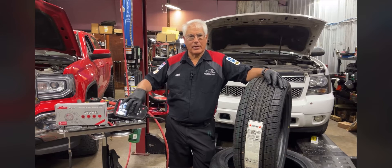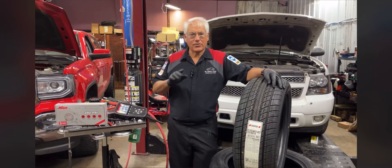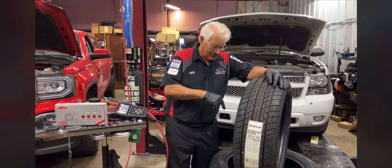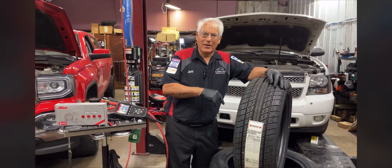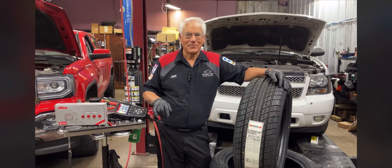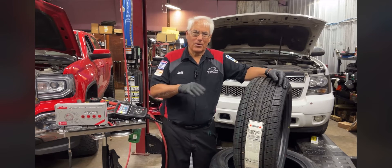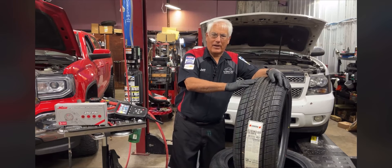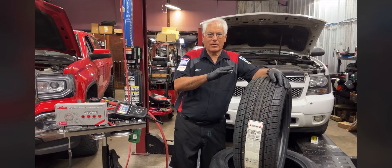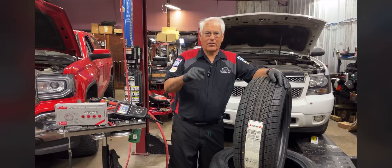A lot of y'all are going to watch this on replays, a lot of y'all will see these shared around. Yesterday we did a little video with one of my little helpers, popping out of the tires, and I gave you the little tease: do your tires affect your fuel mileage? And I say fuel mileage because whether it's a gasoline or a diesel, that's your fuel.